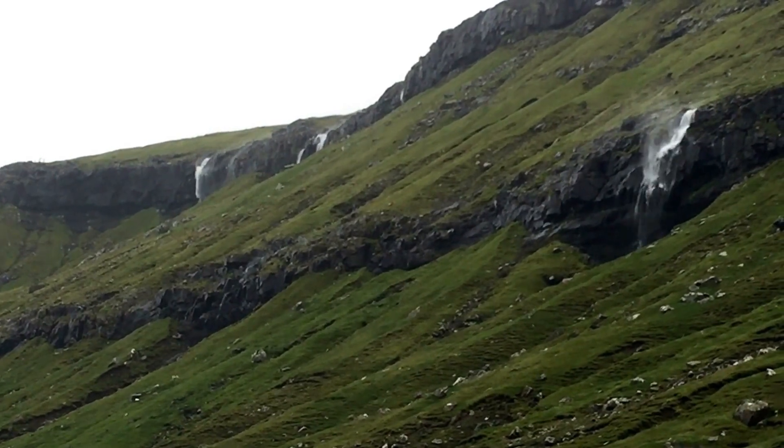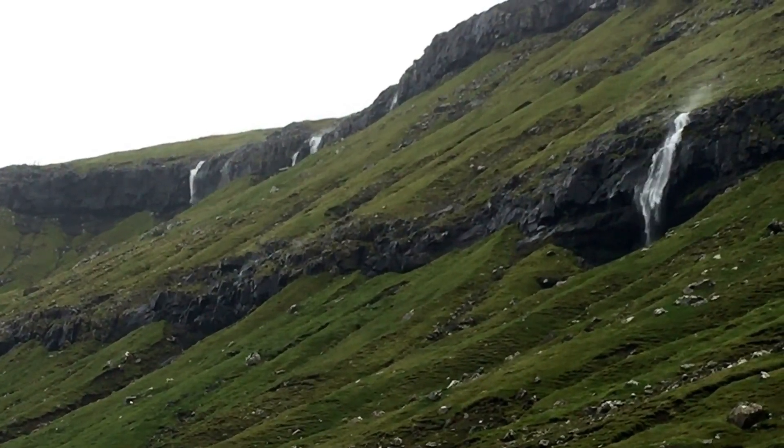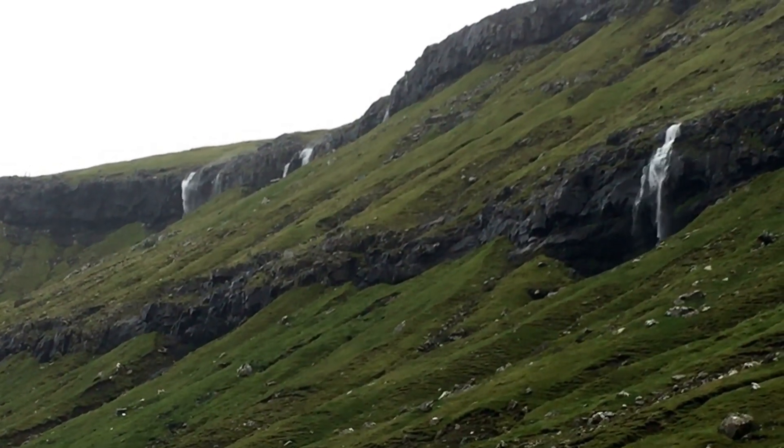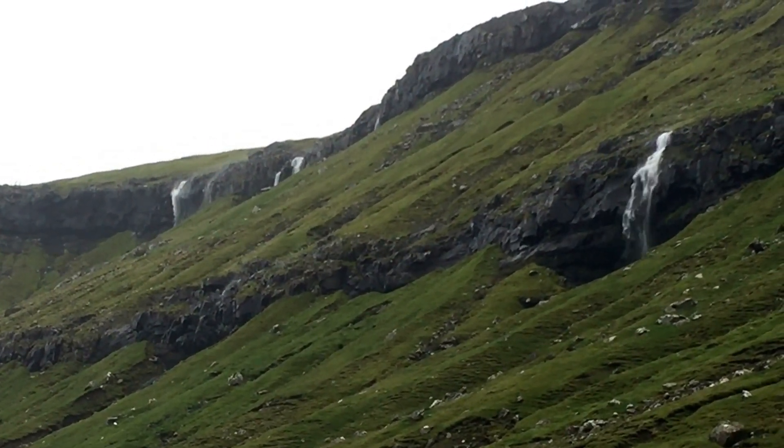Waterfalls aren't supposed to do this. Waterfalls aren't supposed to do this.